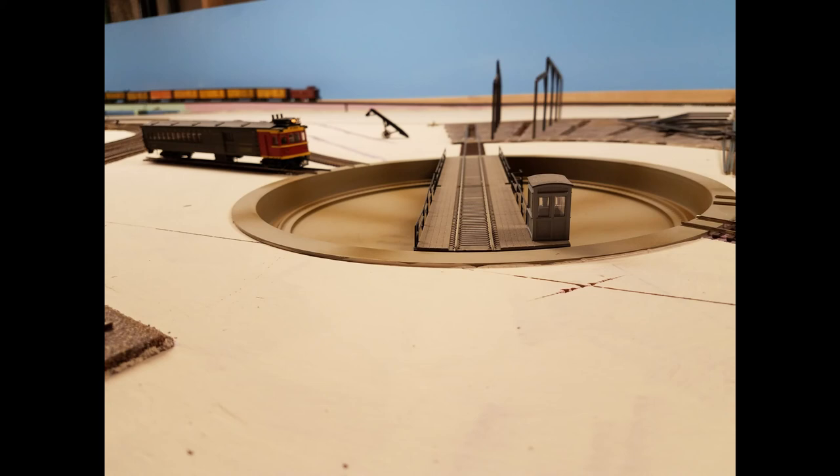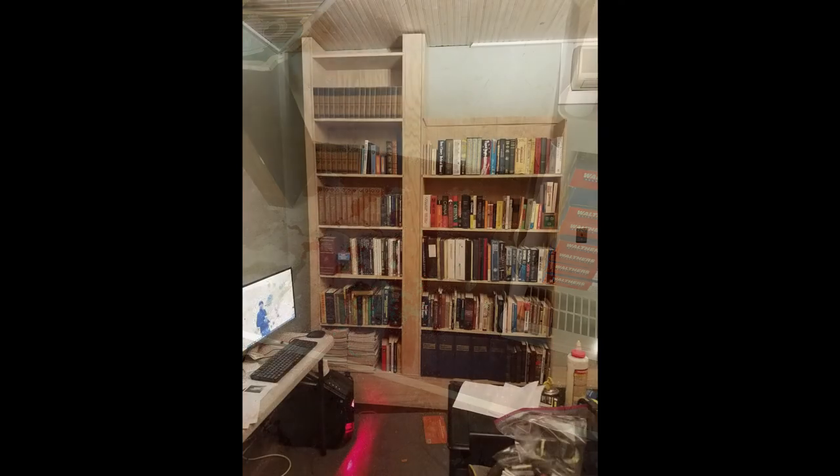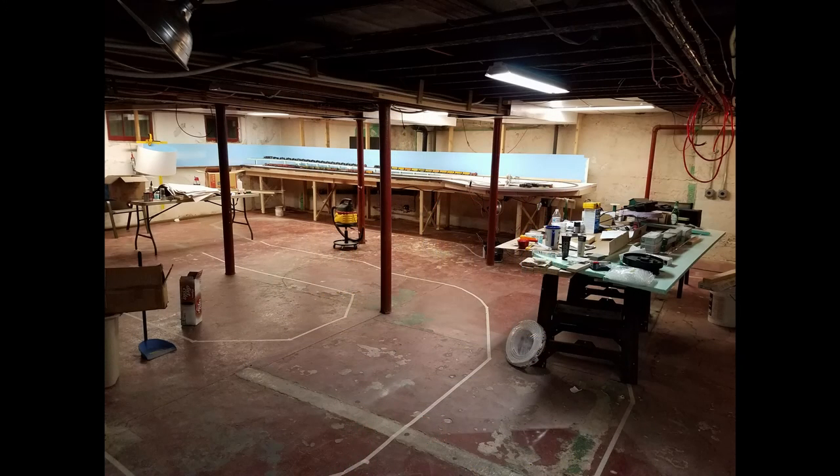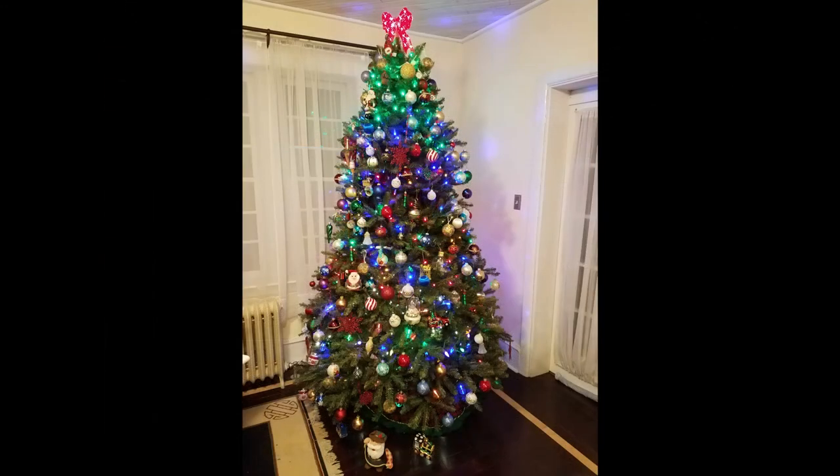Considering all the problems I had with the yard scenery early on in the month, and the water that started seeping into the basement, not to mention the large bookcase project I started elsewhere in the house which is nowhere near done yet, I can't complain too much about how little I got done on the layout. Over the next few weeks I'll probably focus mostly on getting the roundhouse tracks down and wired, and maybe spend a bit more time on the scenery in the classification area. Merry Christmas everyone, and I'll see you again in January. Thanks for watching.